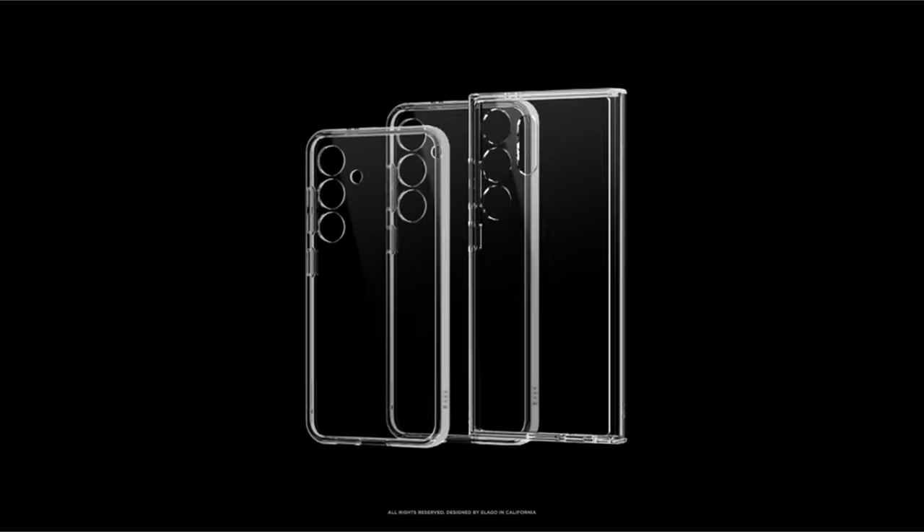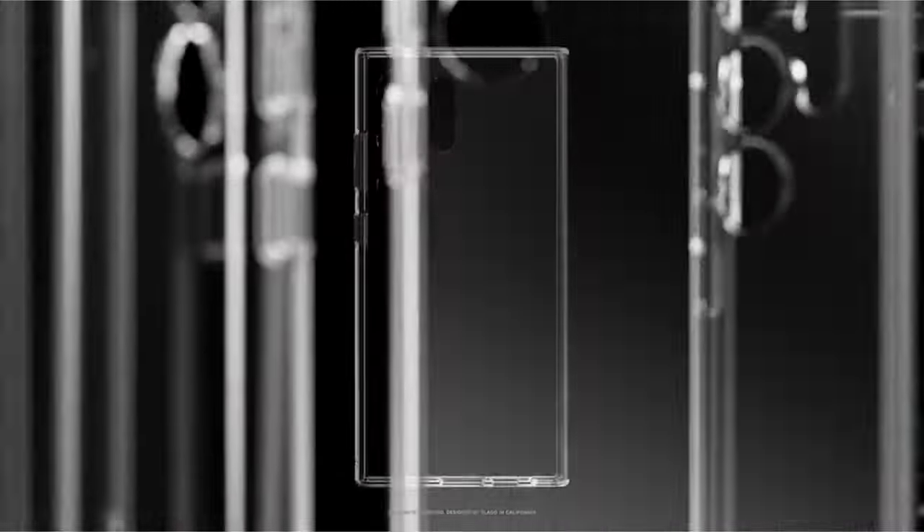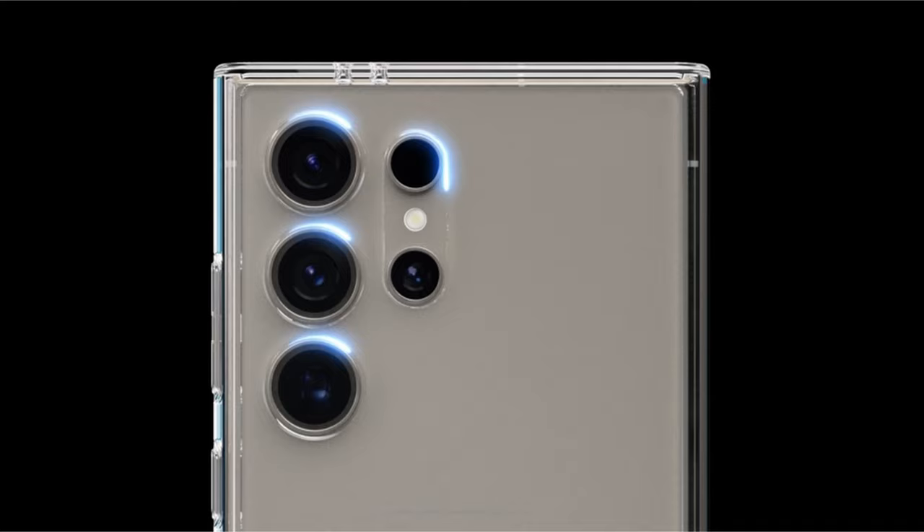With wireless charging compatibility, the Elago Hybrid effortlessly combines style and functionality, making it an ideal choice for those seeking reliable and sleek device protection.